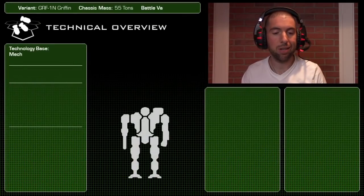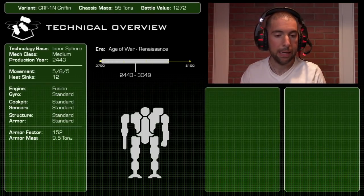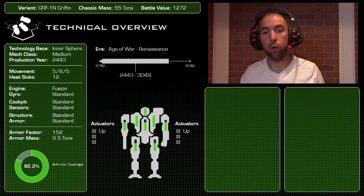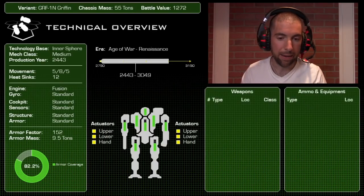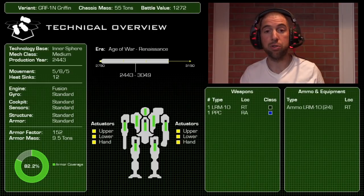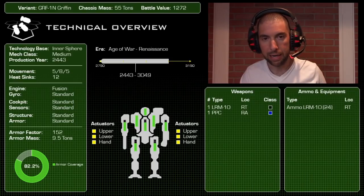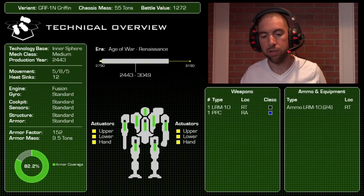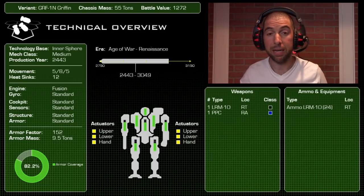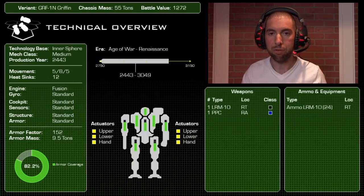Alright, let's get this kicked off. The Griffin — 55-ton Inner Sphere medium mech. The specific variant we're looking at is the 1N. This mech has been around since the Age of War, built in 2443, and remains in service all the way through to the Renaissance and beyond. Many of these mechs were refitted after the Helm Memory Core was discovered.